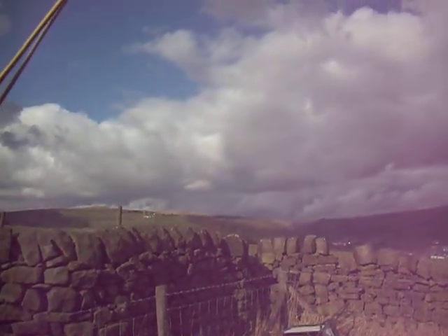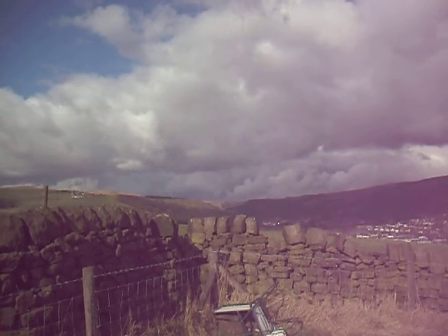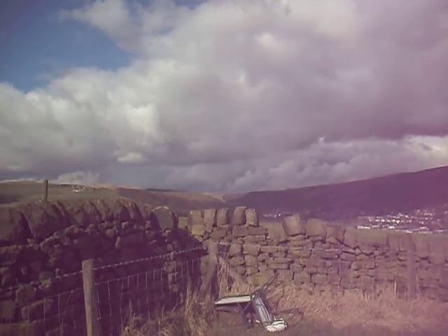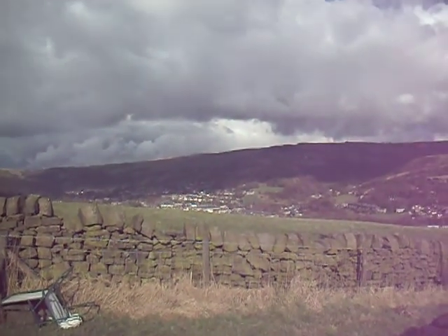And up above the wall, in the distance, is Coal Clough Wind Farm, which is whirring away happily. And down in the valley is Todmorden.